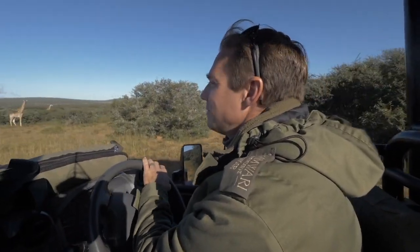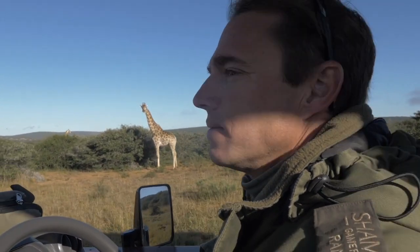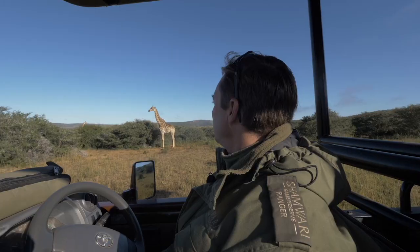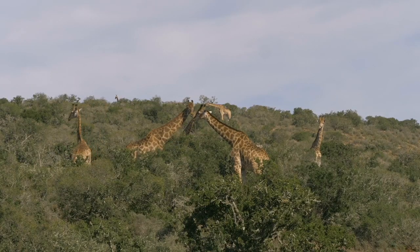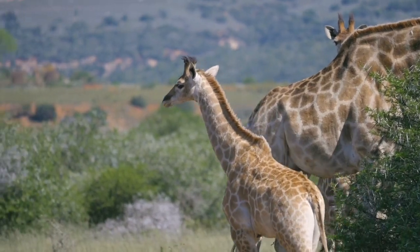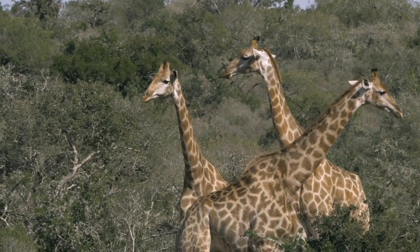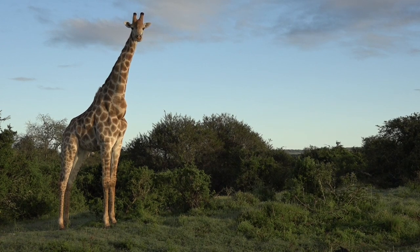I've just seen the top of a couple of ears and heads of what looks like a nice herd of giraffes — I'm going to move a little bit closer. Beautiful aggregation, or journey, or tower of giraffe. This looks mainly like a breeding herd, predominantly females and youngsters. Giraffe are not only the tallest land mammal, they're also the largest ruminant — the animal that regurgitates and chews the cud. You can see a number of animals here that are busy regurgitating; they're not actually feeding.